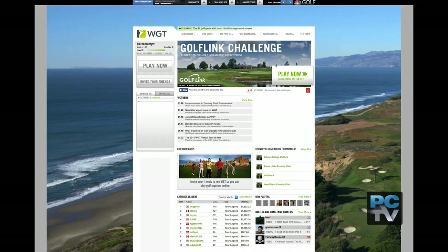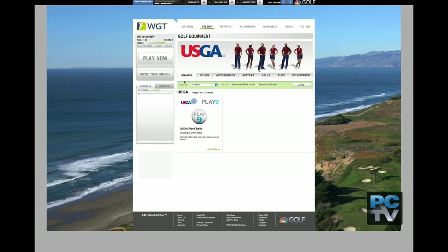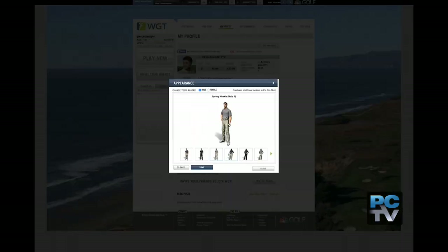We're actually creating a complete simulation of this course that any person in the world could play on their iPhones, on their iPad, or online. Chambers Bay is World Golf Tour's seventh virtual U.S. course, and they live on the WGT website where anyone with an internet connection can create a personal avatar and swing a club.